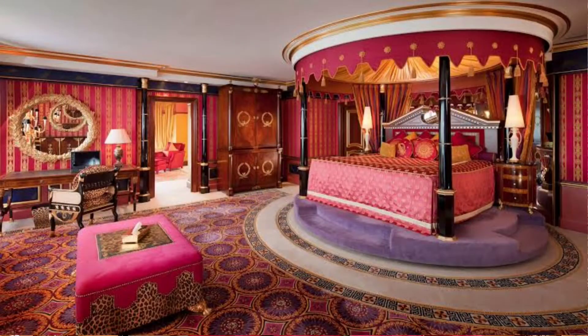Inside the Burj Khalifa there is a luxury hotel. If you look at this hotel, you can see that it is very luxurious and costly. A room can cost around $50,000 to $100,000.